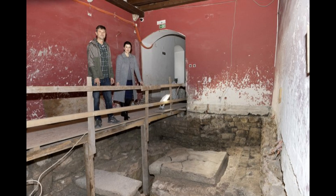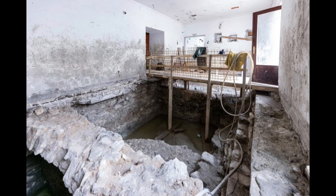The baths were equipped with underfloor heating, a system of pipes and furnaces that circulated warm air under the floor and through the walls. The baths also had pools, cisterns and a praetorium, a room where the bathers could relax and socialize.